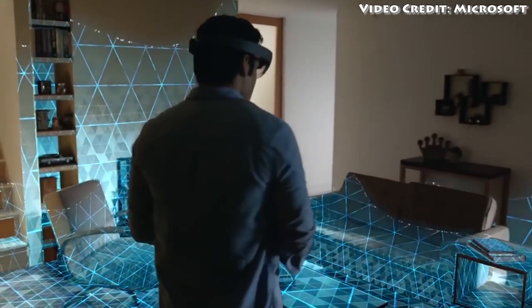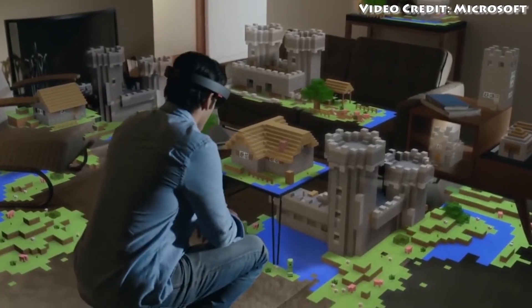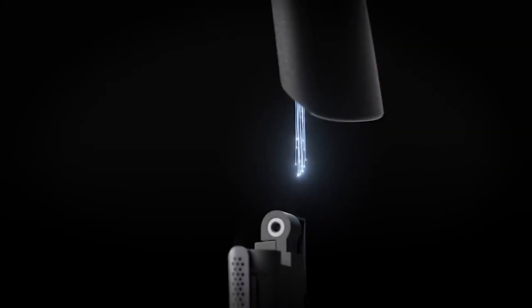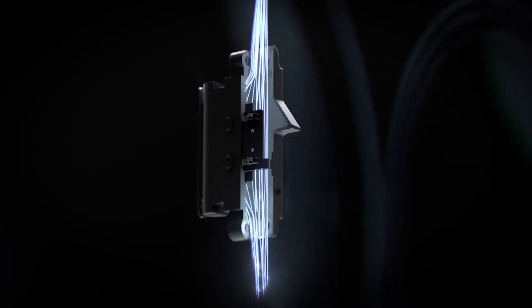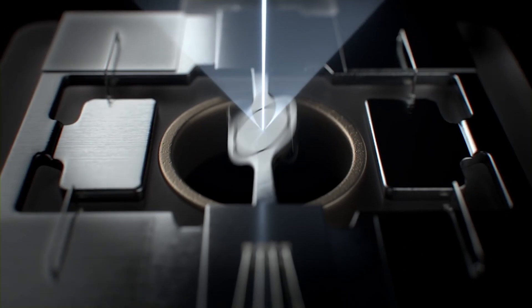The HoloLens 2 also expands its field of view to 52 degrees, which Microsoft says is over double the effective viewing area. The resolution is increased to the equivalent of a 2K display per eye, versus the original HoloLens's 720p per eye, although the density of the images is still the same at 47 pixels per degree.